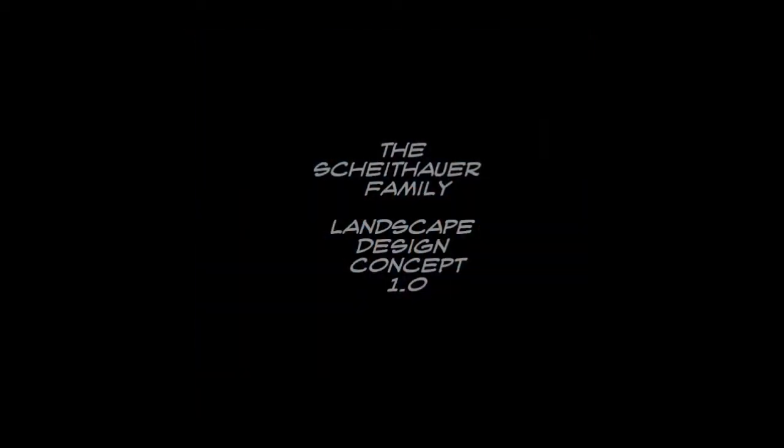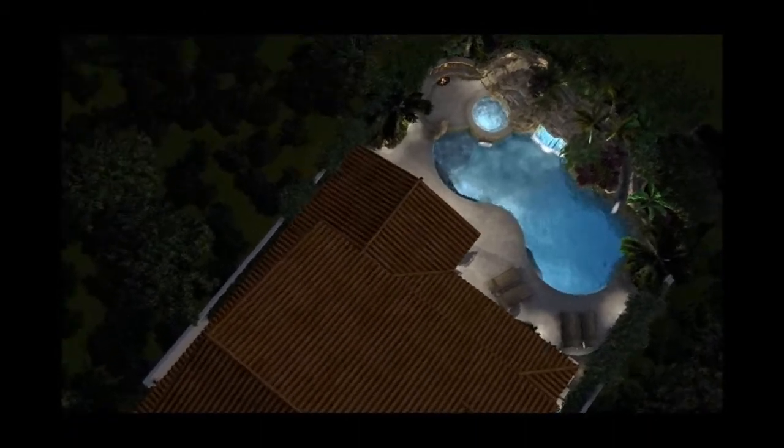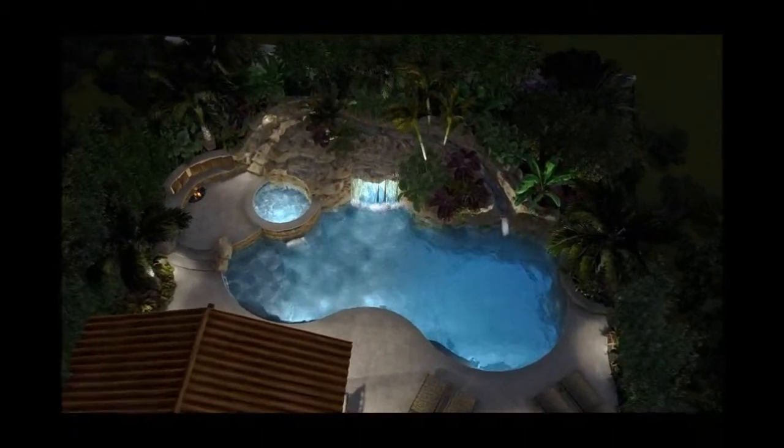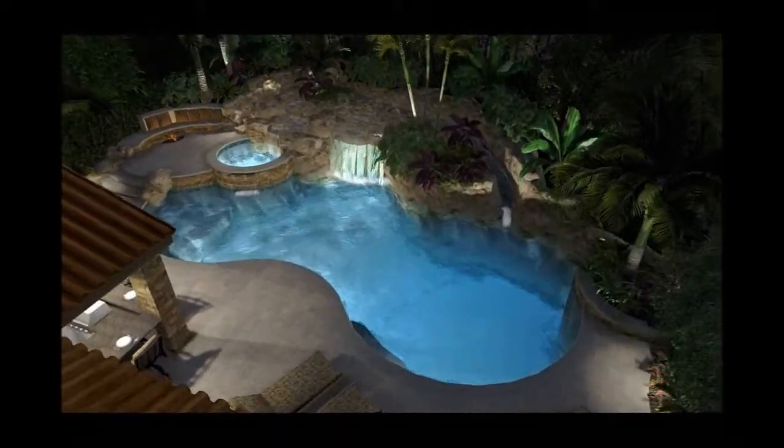This is Brad Morton with Morton Design Group, here to present the Scheidhauer family landscape design concept. This is our first attempt at the design. This project has a new pool, spa, new waterfalls, water slides, fireplaces, fire pits, patio covers — all the goodies.